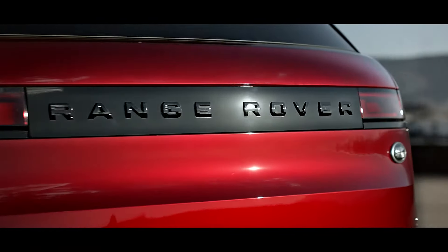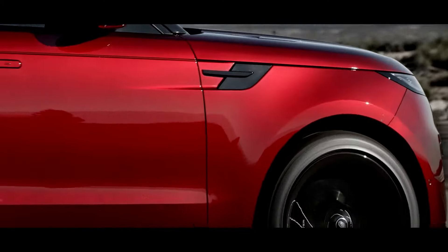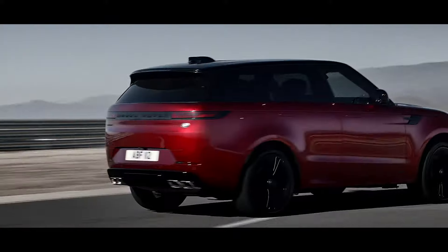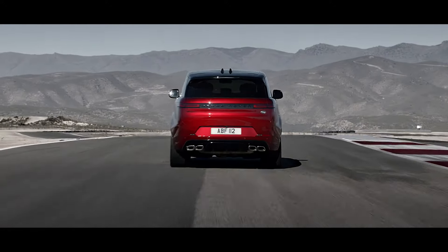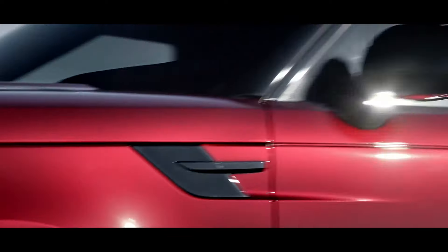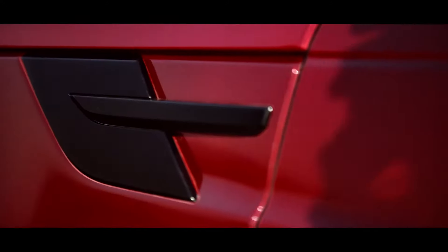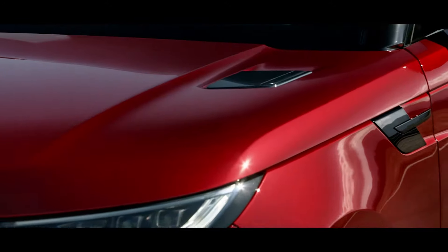The continuous uninterrupted tail light graphic defines the vehicle's width. The assertive presence is further accentuated by the dynamic model. And if you choose the black pack, the bonnet and side vents take a gloss black form.